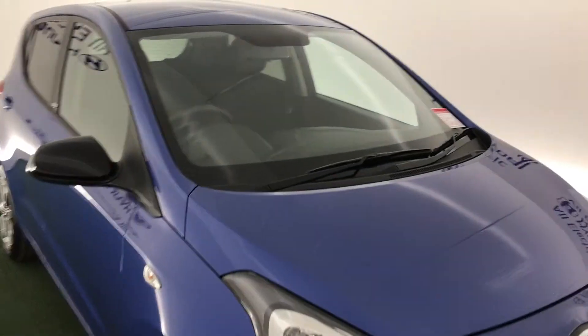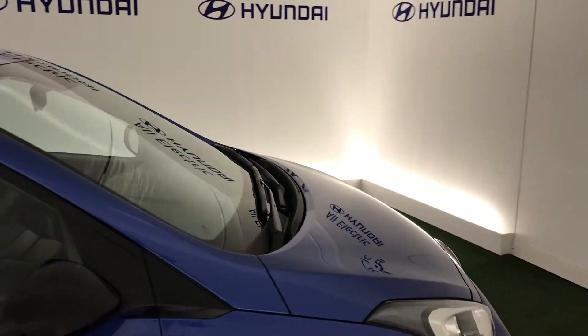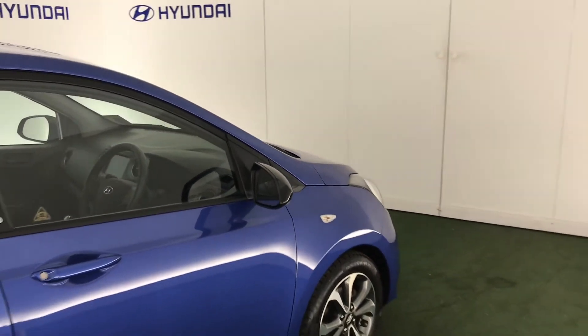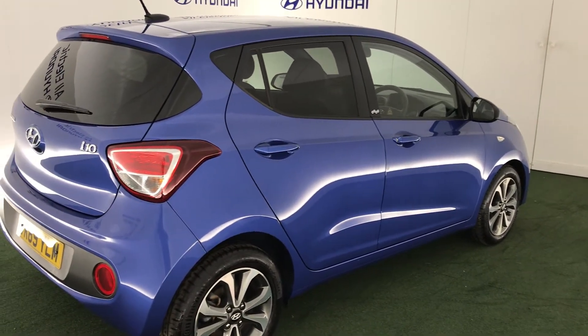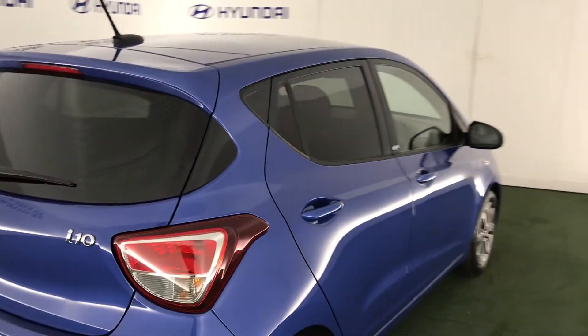Hi and welcome. This is a Hyundai i10. This is the Play version of this car and has a one-litre petrol engine with a five-speed manual gearbox. I'm going to show you some of this car's features.